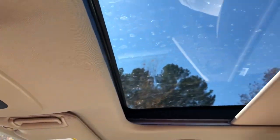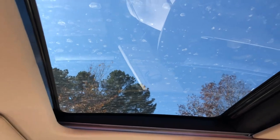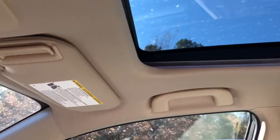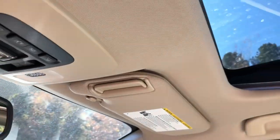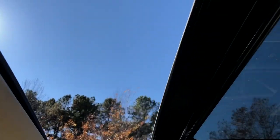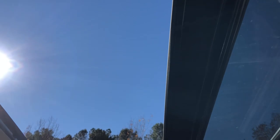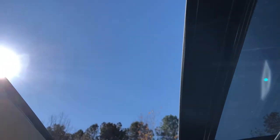Here's a demo of the panoramic glass roof — it opens up, not quite three-quarters of the way, but that's what you and the people in the back can enjoy.